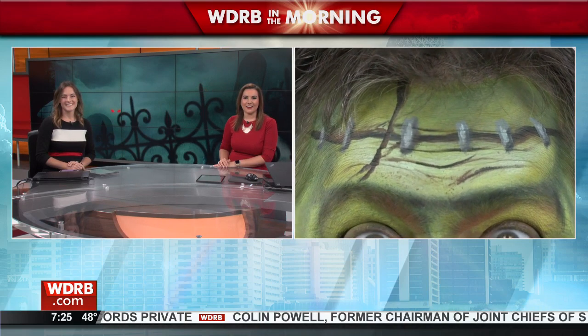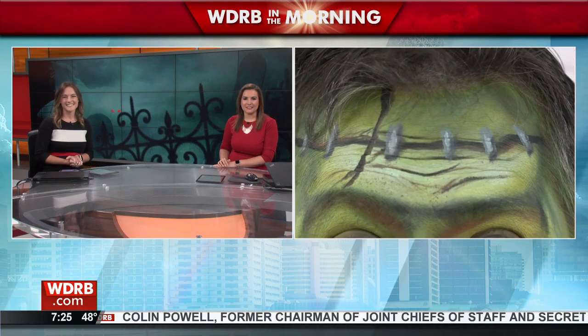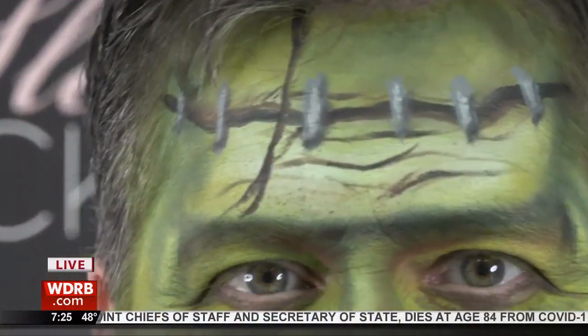Keith, you caught me off guard there. I like it. Looks good. I didn't mean to startle you with my Frankenstein face here. Lori Carnes, thank you very much for doing this. There's Lori right there.